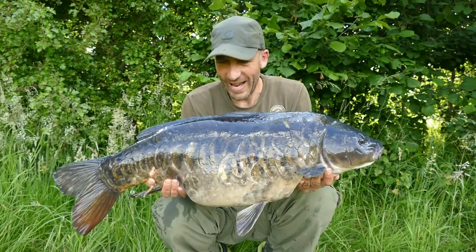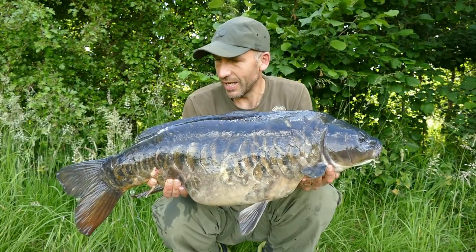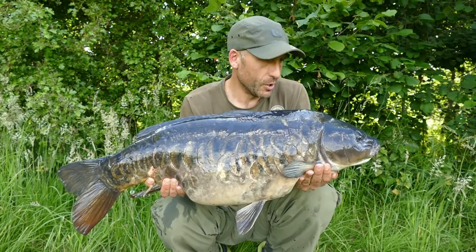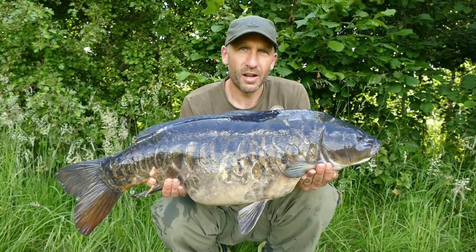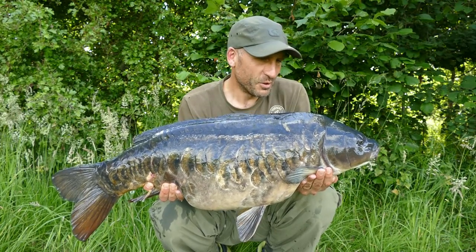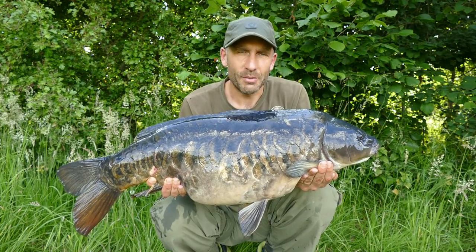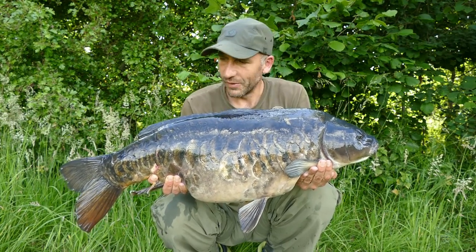They say that patience is a virtue and I've spent two hours stalking fish close in, in the reeds, and this absolute peach just turned up right on time. I'm starved and was ready for some dinner — I was thinking about heading back to the car to get sorted — so it's nice to have this one.